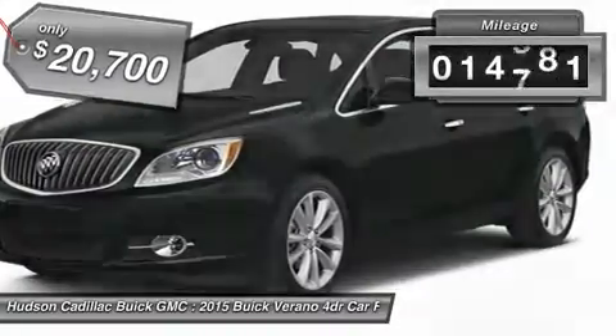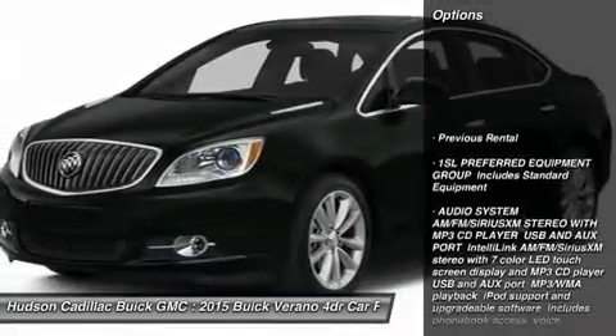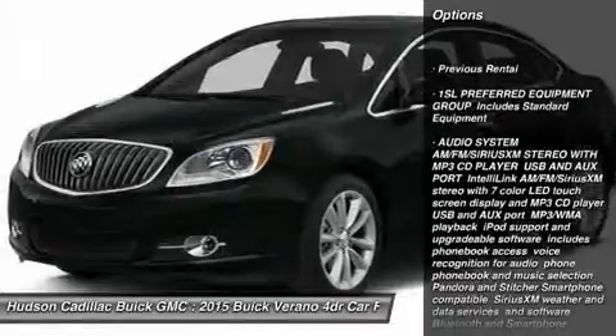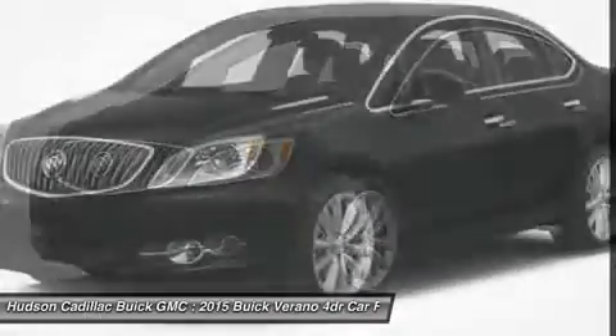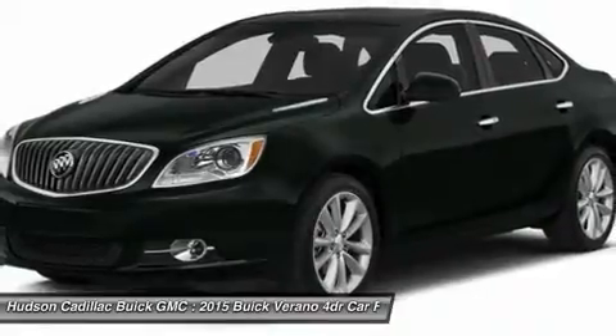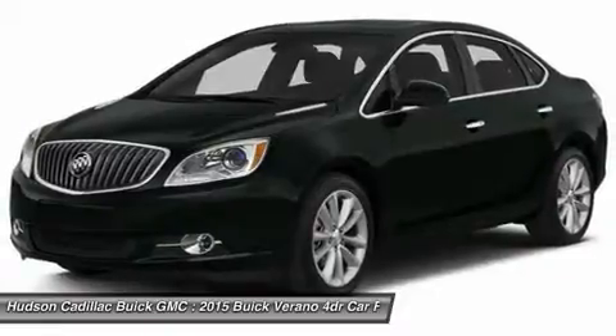This vehicle has less than 15,000 miles. Here are some of this vehicle's great options: remote engine start, steering wheel audio controls, anti-lock braking system, leather-wrapped steering wheel, Bluetooth, power steering, adjustable steering wheel, four-wheel disc brakes, aluminum wheels, and floor mats.